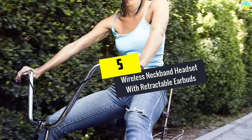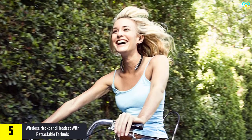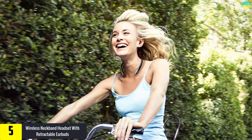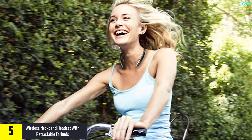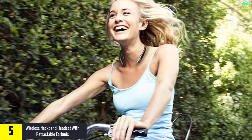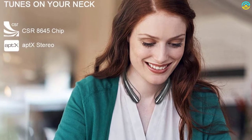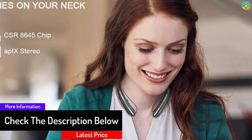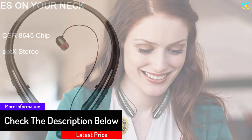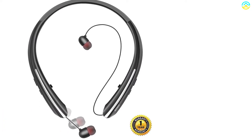Starting at number 5, we have the wireless neckband headset with retractable earbuds. Equipped with retractable earbuds, this neckband headset is essentially a sports noise-cancelling stereo earphone with mic. It comes with a great playtime of 12 hours and the advanced feature of call vibrate alert. The unique specialty of this device is its comfortable neck-behind design, which makes it look elegant and stylish. It is super lightweight with no pressure imposed on the neck, facilitating a pleasant wearing experience throughout the day.